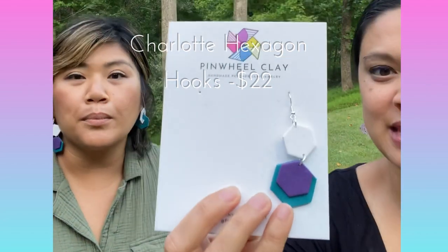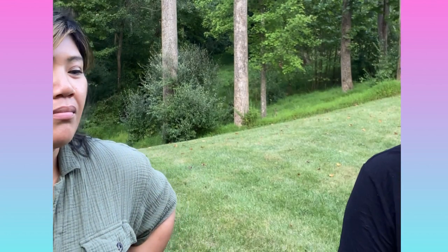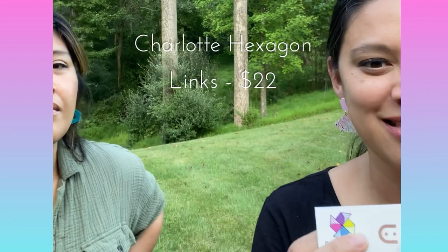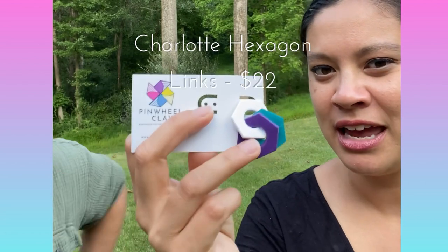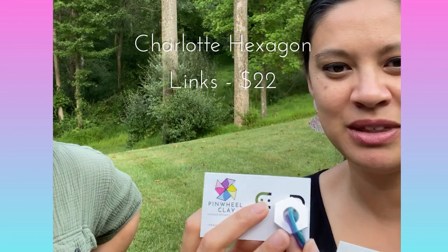Let me show you these dangles. I also took that same style of that hexagon and I made these fun links. So depending on what outfit you're wearing, you could wear it with the purple showing, or you just flip them and you can have it with the teal showing.